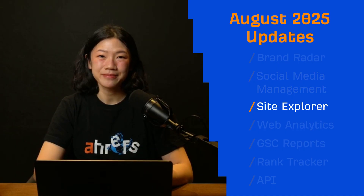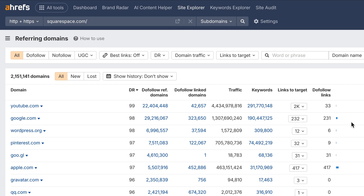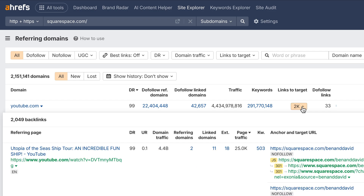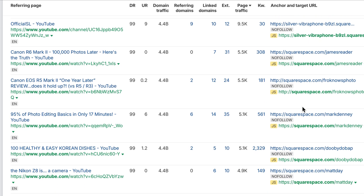Moving on to Site Explorer. The AI Citations widget now includes Microsoft Copilot data from Brand Radar. Next, YouTube backlinks — we can now pick up links from YouTube videos, thanks to crawler improvements. Super useful if you're building links through YouTube or want to monitor branded mentions there. Expect more video source backlinks in reports as coverage expands.